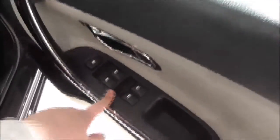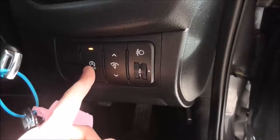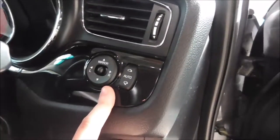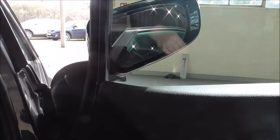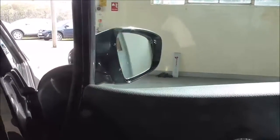Just here you have your electric windows for front and back. Moving on inside the vehicle, you also have your stop/start system, which is very economical when you are stuck in traffic or stationary. Just above you have your electric mirror adjustments. By pressing this button here your wing mirrors automatically fold, which is very convenient when getting into small and tight spaces — especially if you are parking on the side of the road. And just by pressing it again it simply brings them back out.